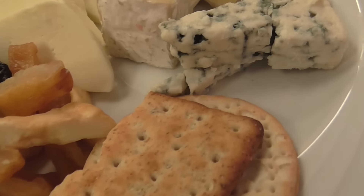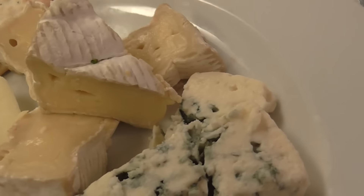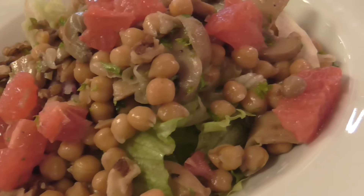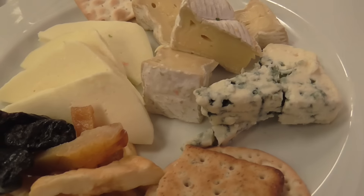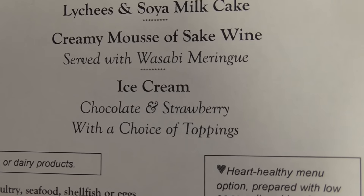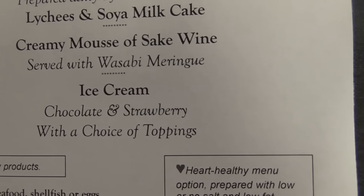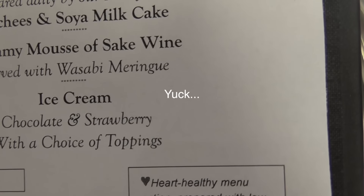I did not care for the main course choices tonight, so I'm having a cheese platter as my entree and a salad. Our waiter told the chef that this is my entree, and they gave me a double, triple portion of everything. If that isn't unusual, I don't know what is. A creamy mousse of sake wine served with wasabi meringue — I will give it a try.